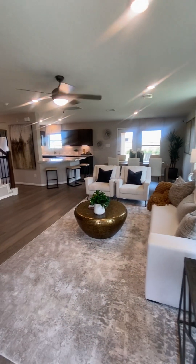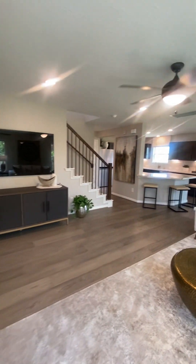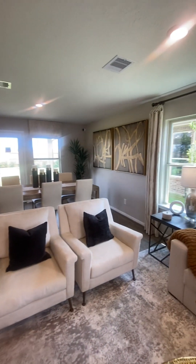Bang — you have this nice open concept set up right here, very inviting. You can step right in and you're in the living area, TV over on the corner on this side. This is 1908 square feet — it's got a lot of space.